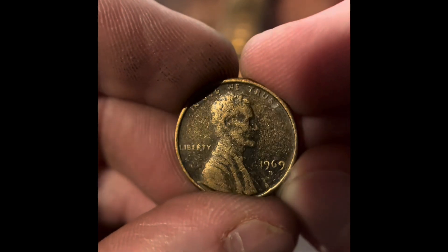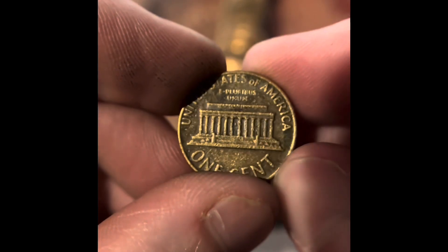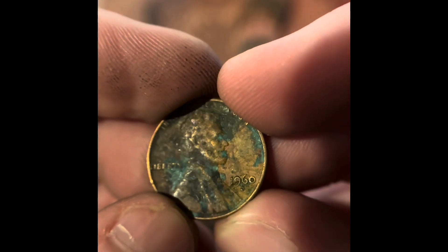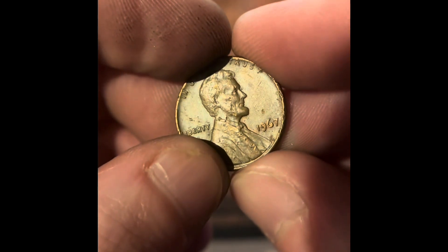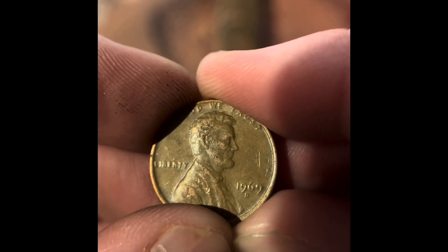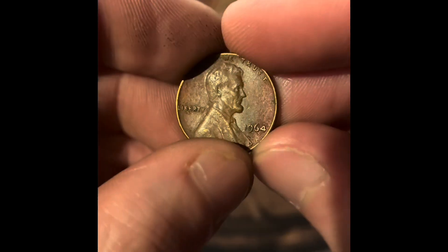We got a 1969 Denver, but that looks kind of weird. I don't think it's a proof, but it does look kind of odd. We got a 1960 Denver. We got a 1967 Philadelphia. We got a 2009 Denver. We got a 1969 Denver.